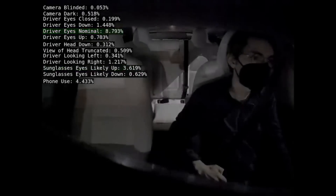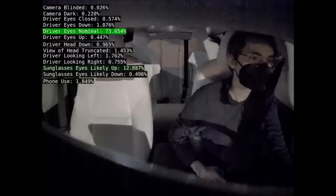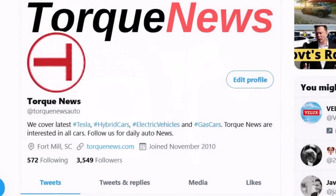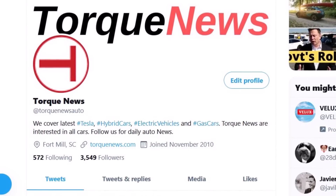The FCC finally approved the new Tesla wave sensor, and this Tesla wave sensor will be useful in a lot of situations which I'm going to explain in this report. Welcome back, dear friends, this is Armin Haryan from torquenews.com.